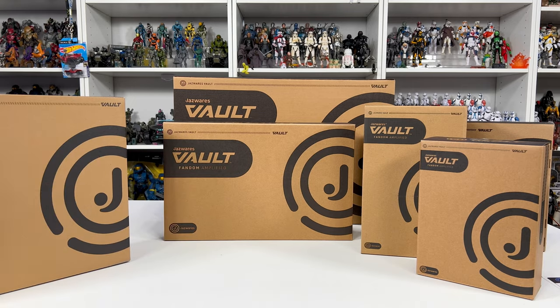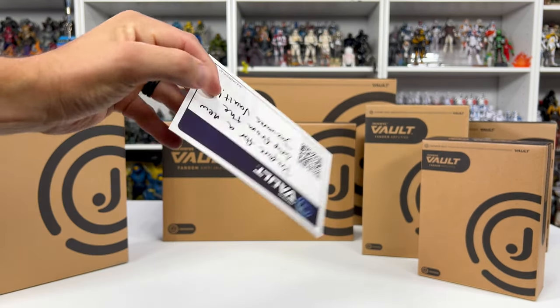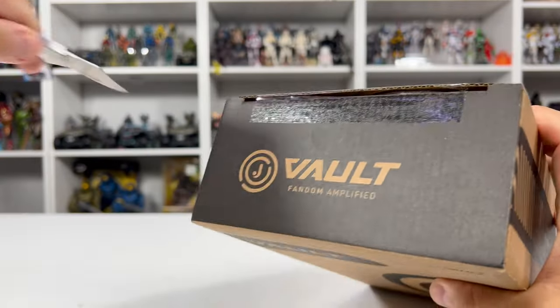We have some Fortnite, AEW, and I think one other figure. Inside was a little postcard that says Jazverse Vault, and I love these handwritten notes: 'Prepare for a new drop from the Jazverse Vault.' And here is a QR code to lead you to that Jazverse vault.